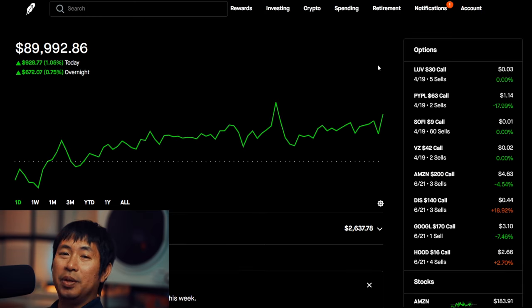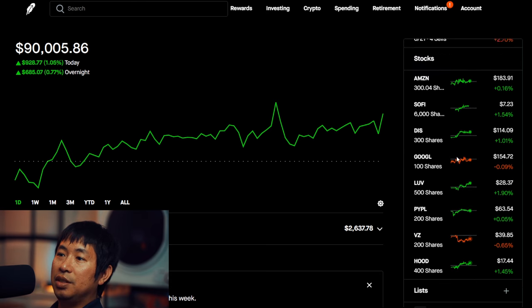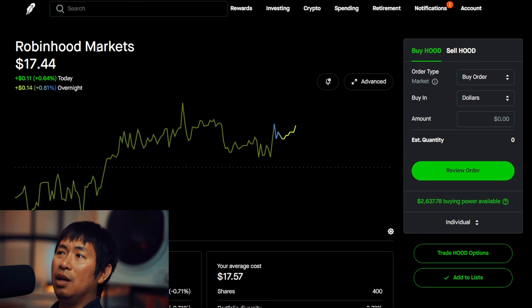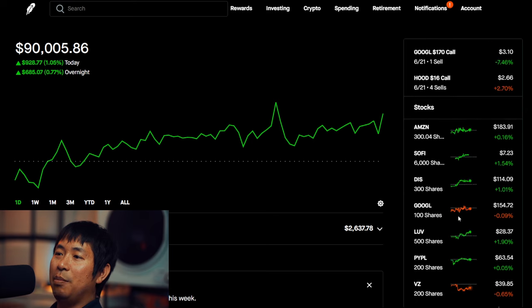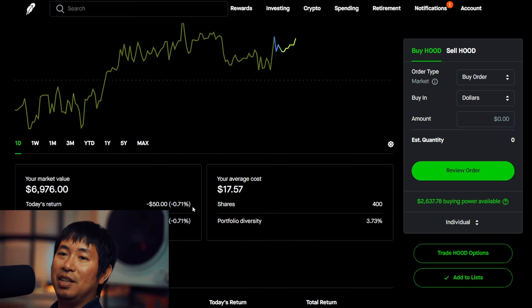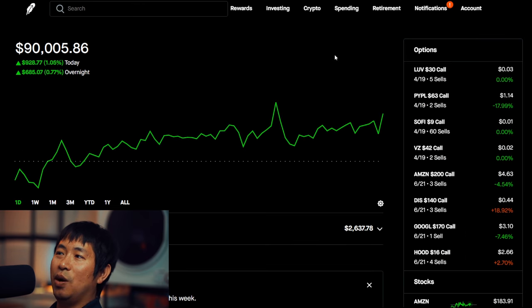A new position that I opened today is Robinhood. I have 400 shares of Robinhood now — I bought these today. I'm slightly down based on the price I bought it at. I bought it at $17.57, and it's currently at $17.44, so it went down a little bit after I bought it.